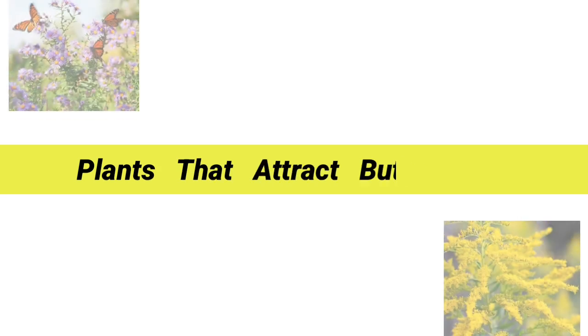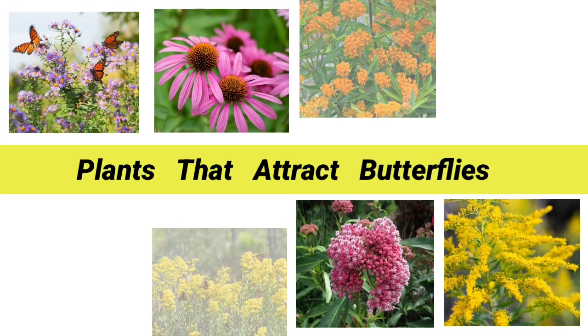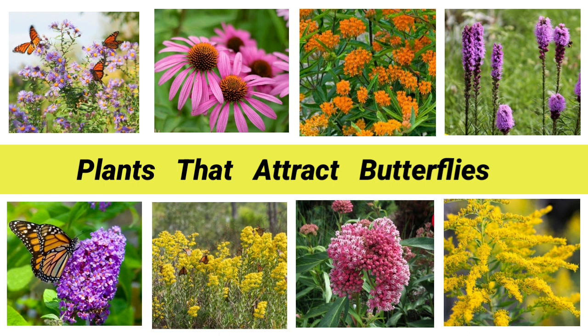Plants that attract butterflies. Butterflies are not just pretty and enchanting — they also offer important environmental benefits, such as plant pollination and pest control. They also serve as tasty meals for other creatures such as frogs and lizards, and even humans.